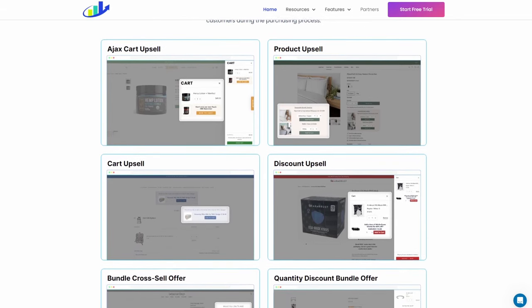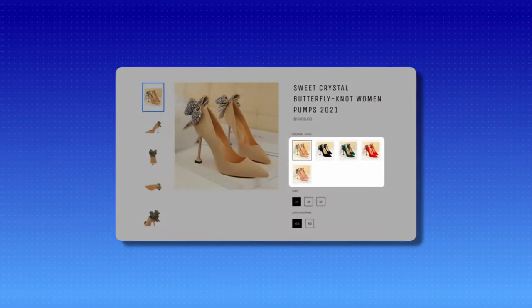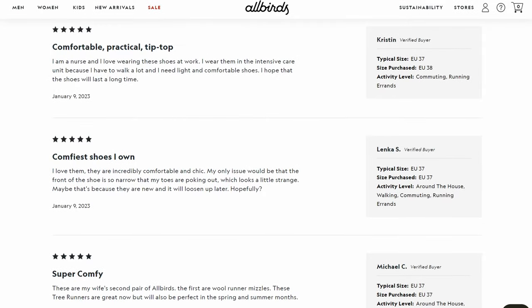Just before Q4, I focused on conversion rate optimization. One change I immediately noticed an improvement from was switching to swatches as my variant selector on the product page, rather than a dropdown selector. This is particularly good if you have products with a variety of colors — the customer sees all variants in one place and it's just one click to select a variant, rather than clicking a dropdown, scrolling, and finding the correct variant. That, alongside encouraging more customers to leave reviews and publishing them on the website, also definitely helped with conversion rate.